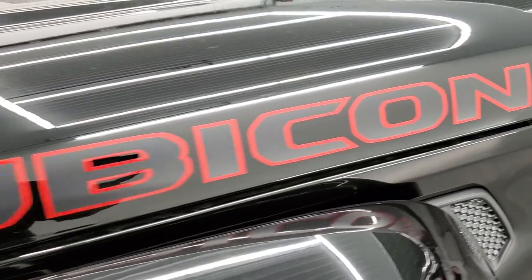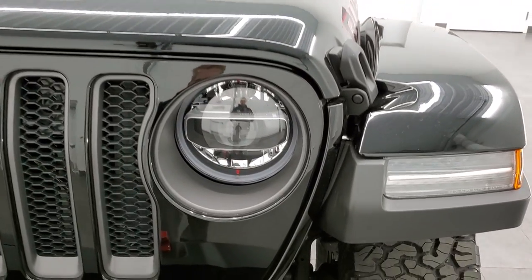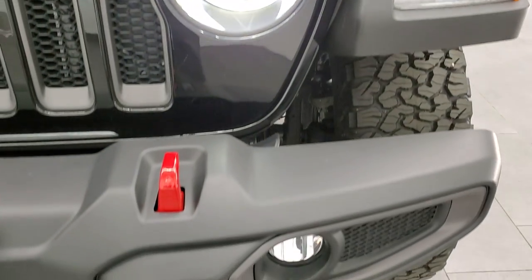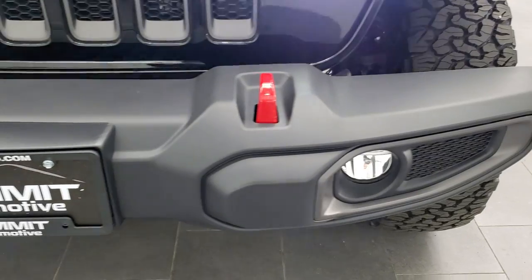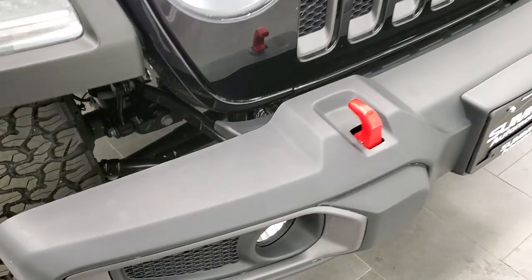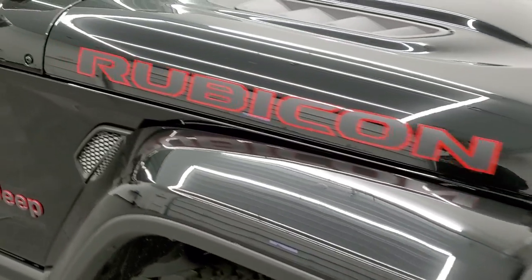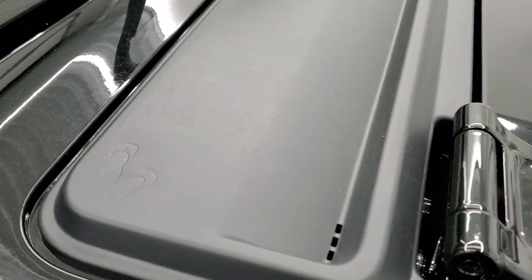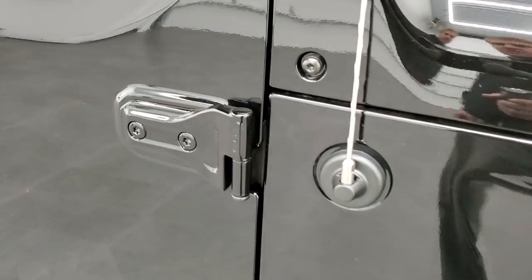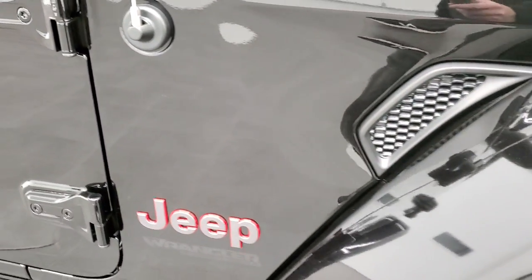You get the black letters with the red outline on the hood and the sport hood. The LED lighting group gives you LED running lights, LED headlamps, LED halo lights, LED fog lights, and red tow hooks on the front. This one has the plastic bumpers — you can get metal bumpers as an option. There are a couple of Easter eggs: sandals on the front plastic shroud, a Jeep climbing up the side of the windshield, and T50 on the side telling you which Torx wrench to use for the door hinge bolts.